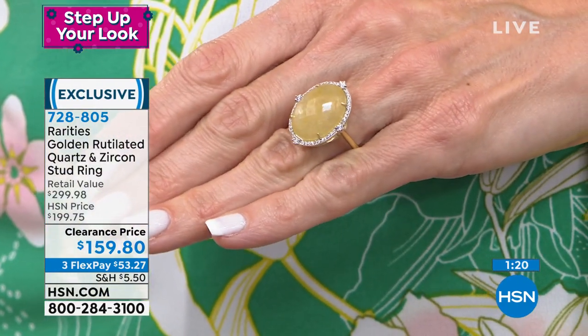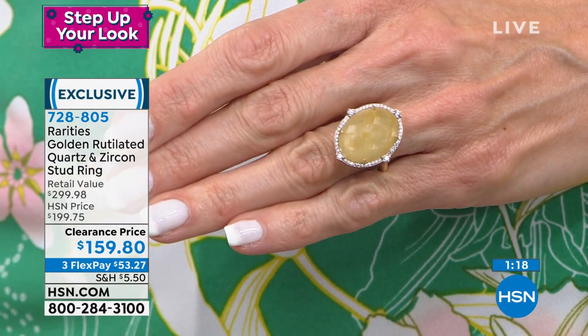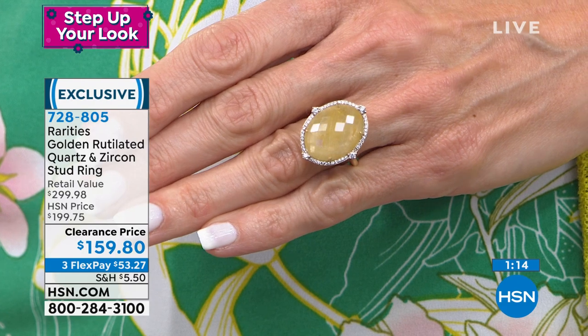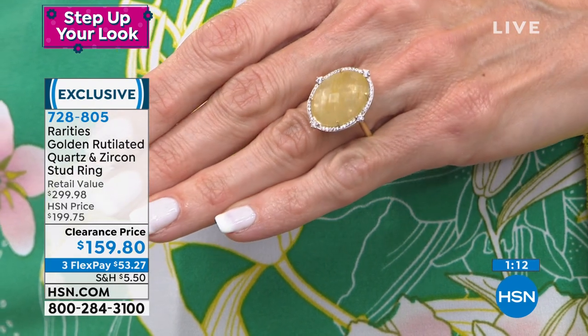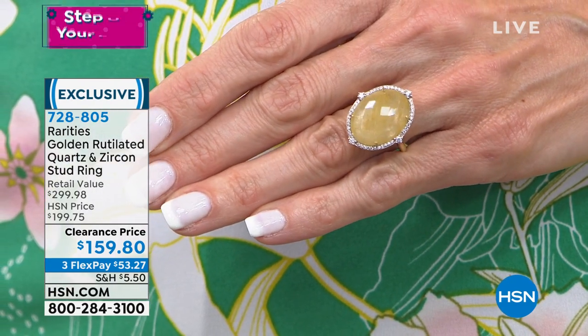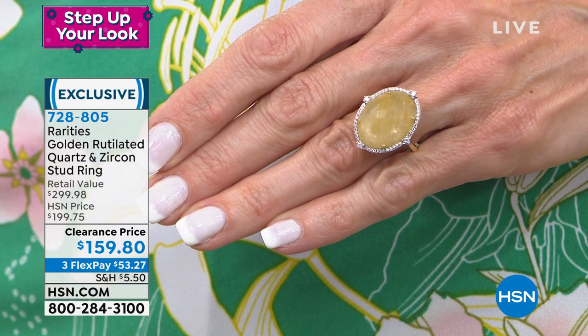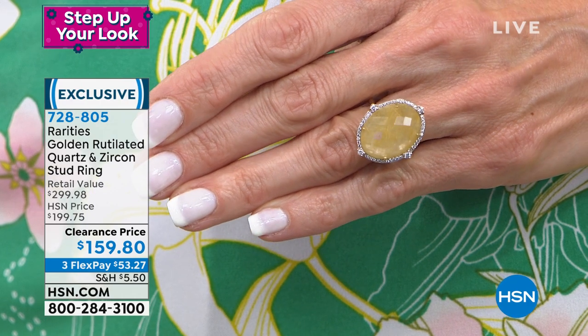That's the thing with beautiful stones — so many correlations and reminders. When you have something like rutilated quartz, it has a beautiful, spiritual feel around it in the way that light reflects and all the different pretty colors. Just like a little bit of like the opening of the gates. It's really, really pretty.